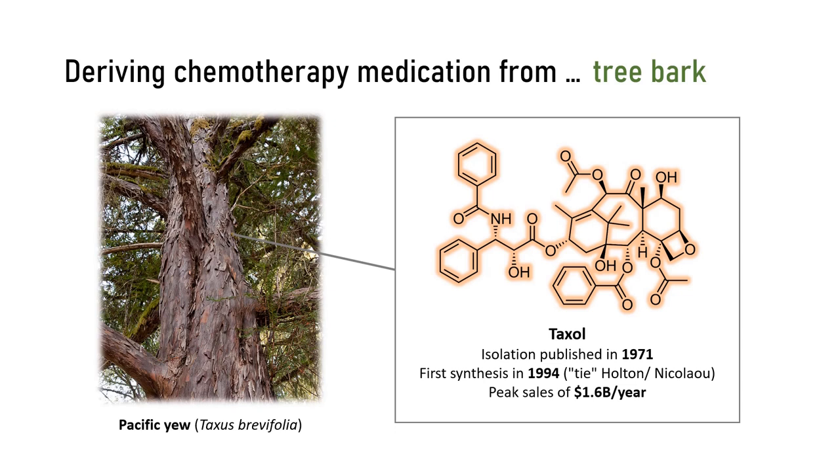As you can imagine, the isolation wasn't high yielding. For 10 grams of Taxol, 1.2 tons of Pacific yew bark had to be harvested. The slow-growing nature of the Pacific yew and increasing demand for the compound triggered organic chemists to investigate synthetic approaches towards Taxol. At some point, you actually had 30 research groups all around the globe competing to get the first synthesis. The syntheses developed since could actually be a nice topic for our next video.